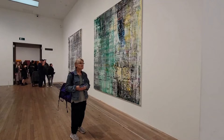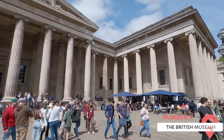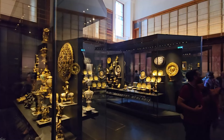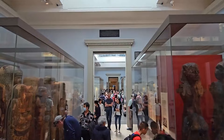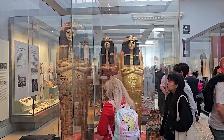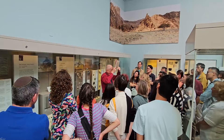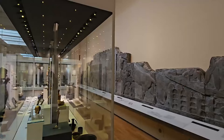The British Museum was established in 1753 and is one of the oldest and largest museums in the world. Its collection was initially based on the collections of Sir Hans Sloane, an Irish physician and scientist, and has since grown to include over 8 million objects. The museum houses a vast collection that spans over 2 million years of human history. It encompasses artifacts and artworks from all continents, covering a wide range of cultures and civilizations. Some notable collections include Ancient Egypt, Ancient Greece and Rome, Mesopotamia, Asia, Africa, the Americas, and Europe.